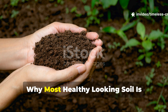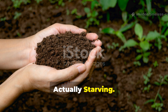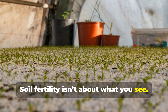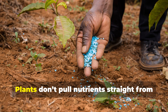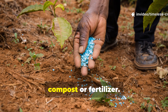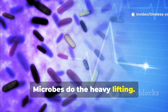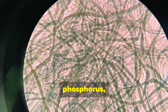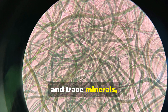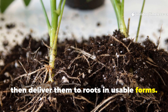Why most healthy-looking soil is actually starving. Soil fertility isn't about what you see — it's about what's happening underground. Plants don't pull nutrients straight from compost or fertilizer. Microbes do the heavy lifting. Bacteria and fungi unlock nitrogen, phosphorus, potassium, and trace minerals, then deliver them to roots in usable forms.